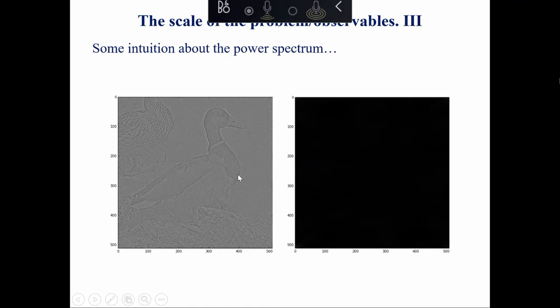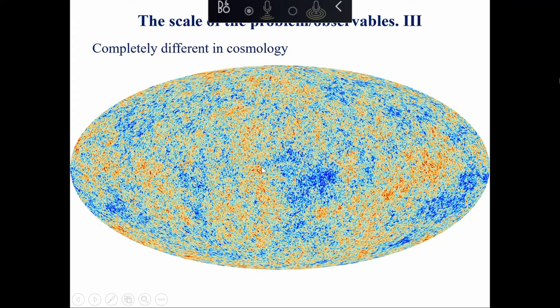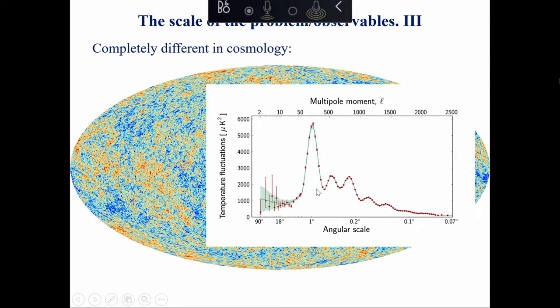In cosmology, it's ironically the complete opposite - you get rid of all the phases, because that's what theory tells you, and you retain the amplitudes - particularly the power, the square of the amplitudes, not even the spatial distribution. So going back to the CMB: I don't care whether a spot is here or there. My theory doesn't know this. If I take the power spectrum, I get a lot of structure as a function of scale.